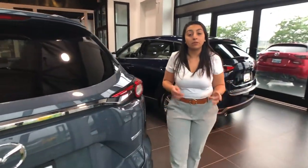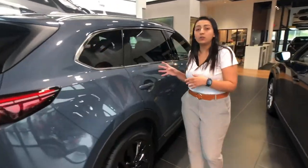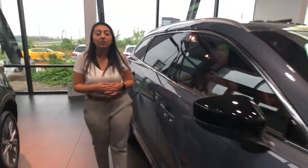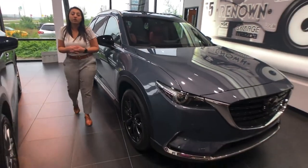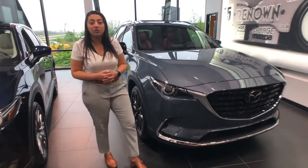That wraps it all up. If you're looking for a midsize SUV with third-row seating, this 2021 CX-9 Carbon Edition checks all the boxes. Come in and check this hidden gem out — I would love to give you a hand and go through this vehicle with you in person, so come on in and ask for me and let's drive this beauty.